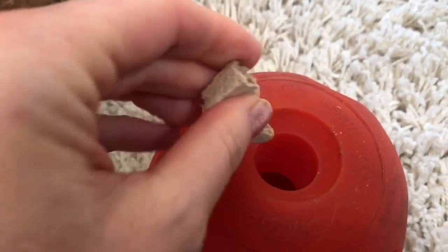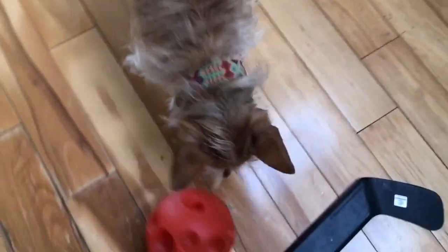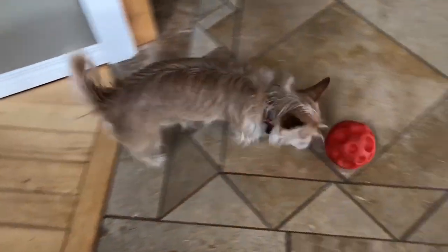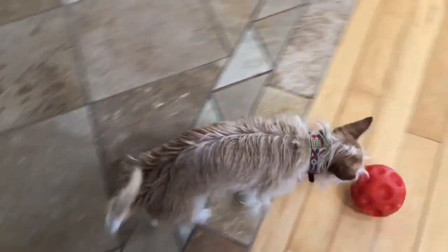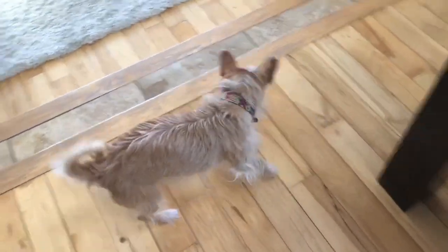We break up the treat and put it inside the orange ball. This is good for his brain to try and figure out how to get the treats out. He rolls it around hoping that a treat will come out of the hole — it's like he's playing soccer!